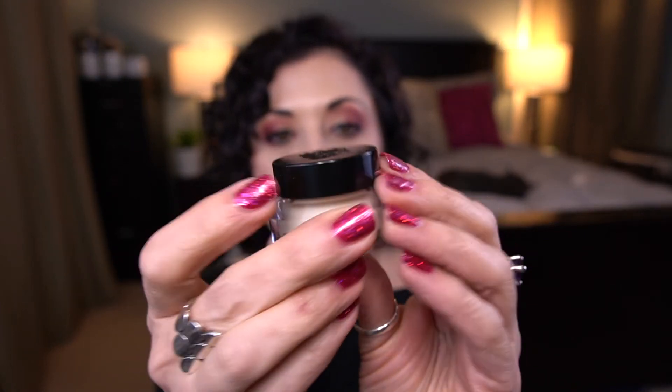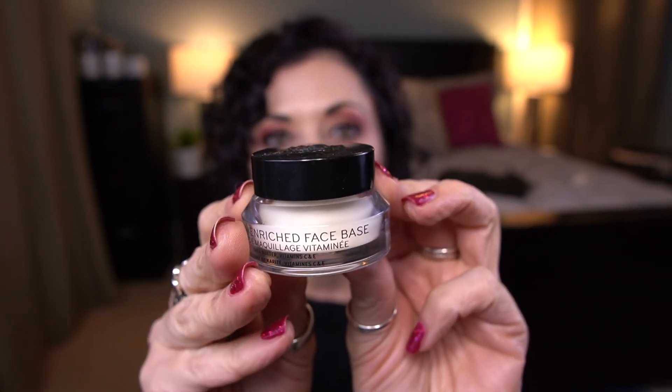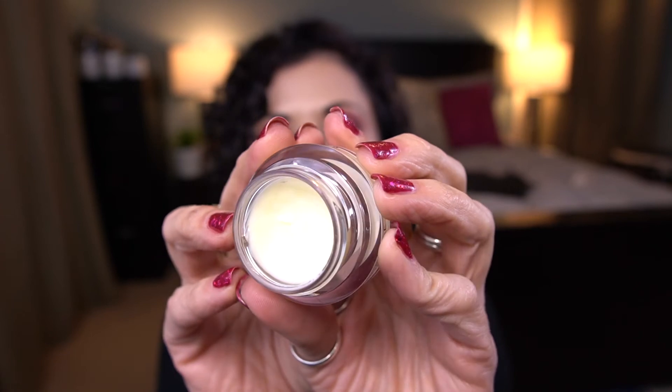The second product in the future category is the Bobbi Brown Vitamin Enriched Face Base, and I have this little mini size. I have been using this and you can see my progress. I probably use this about three times a week, whenever I remember to pull it out. I do really like this product. If I can remember to incorporate it into my makeup look every single time I put on makeup, it'll be a great way to help keep my skin moisturized underneath.